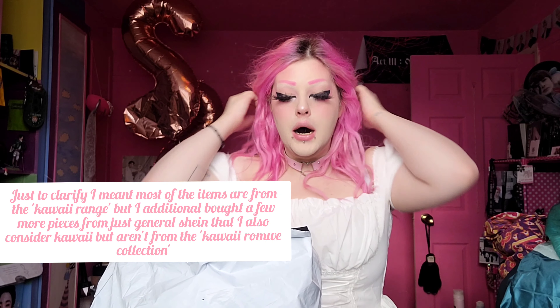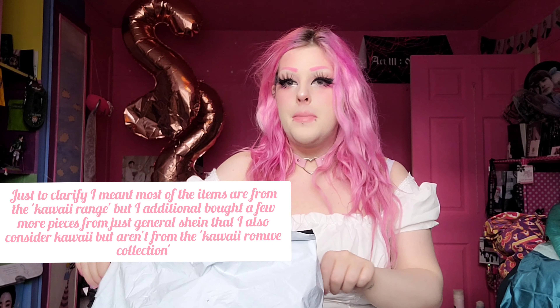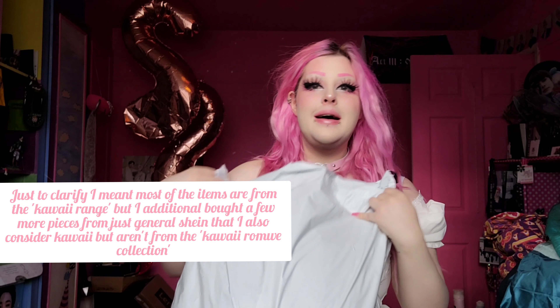Welcome to another YouTube video! Today I have another Shein haul — we'll be showing the new kawaii Shein and Romwe range. I did get some items that aren't part of the kawaii range, but only like two or three of them. The package is bagging though — it's half of my size, it's a big boy — but we're gonna try on a bunch of clothes today!